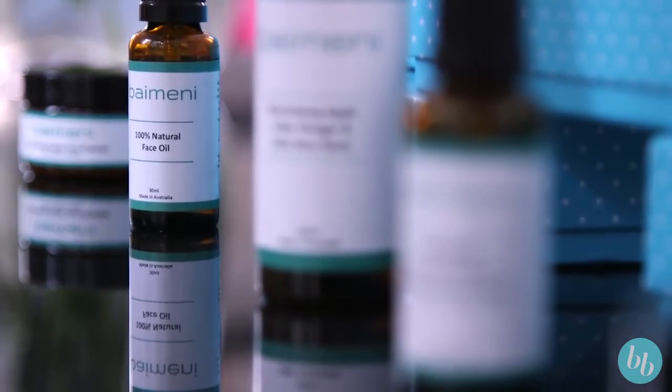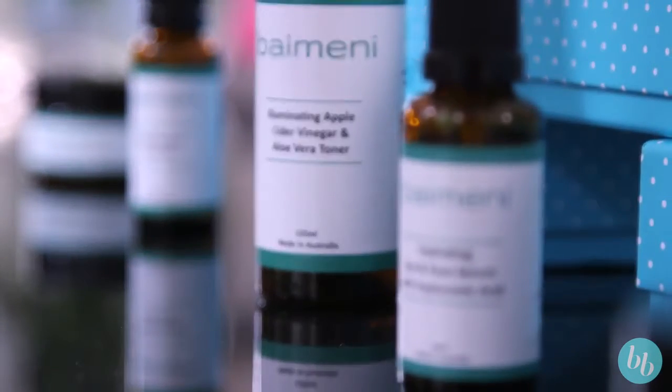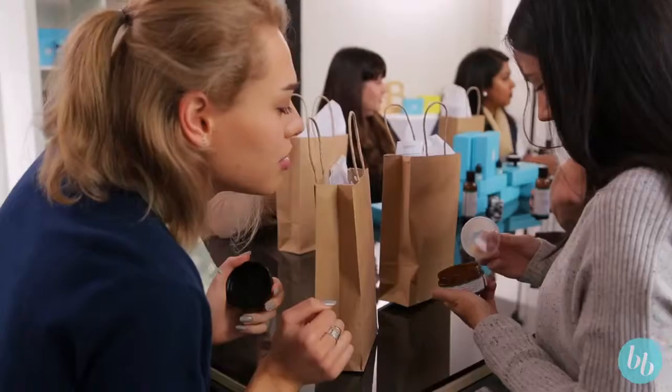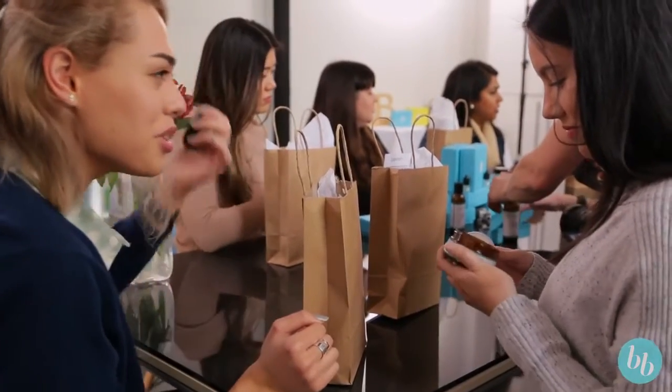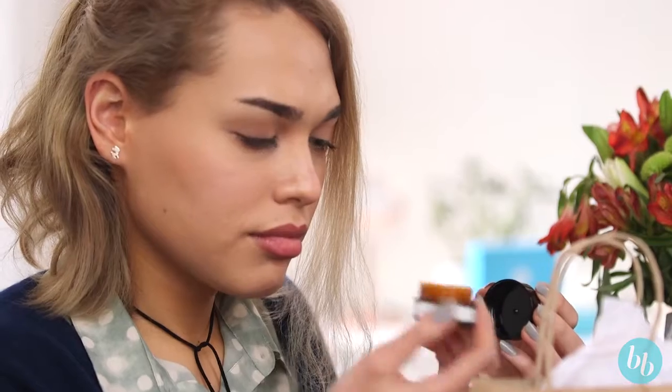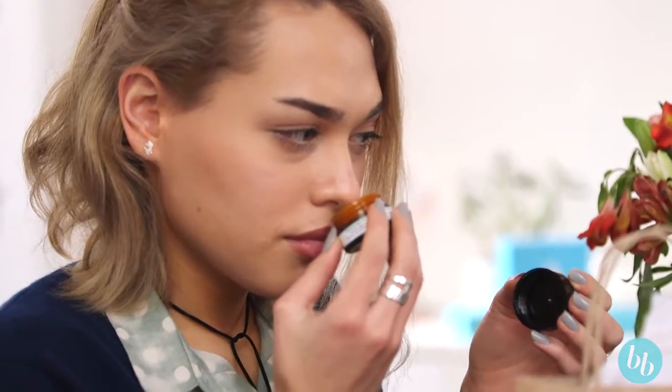What I like about using natural skincare is that I don't feel like it's going to harm my skin, because in your youth you want to take care of your skin — when you get older it's hard to look after. Bae Mini is something I'm really excited about because there's not all that awful stuff in it, and it also doesn't test on animals.